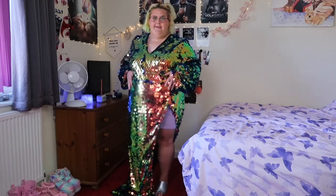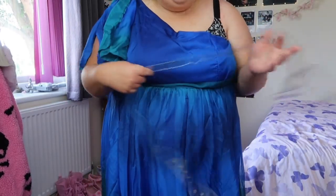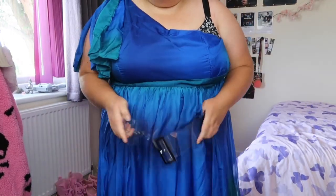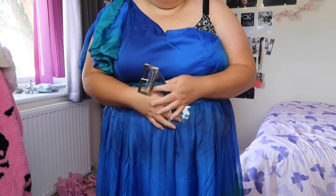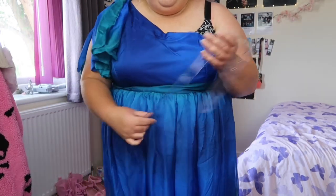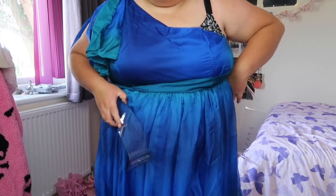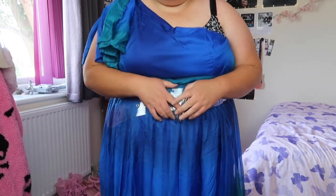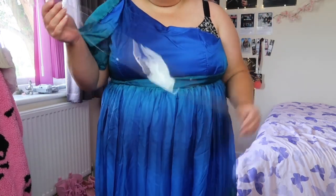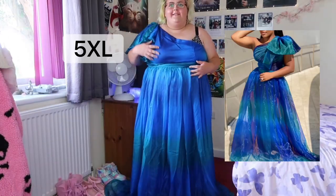Before I start talking about the next dress, I wanted to show you this belt that came with the sparkly dress. I don't think it would go with that dress though, but it fits perfectly around my middle and it's very generous — I was quite scared it wouldn't fit around my waist. I'm also not sure how flattering a clear belt would be on a dress, but I just wanted to show you guys since that's what came with it. I probably won't use it, but I'll keep it.